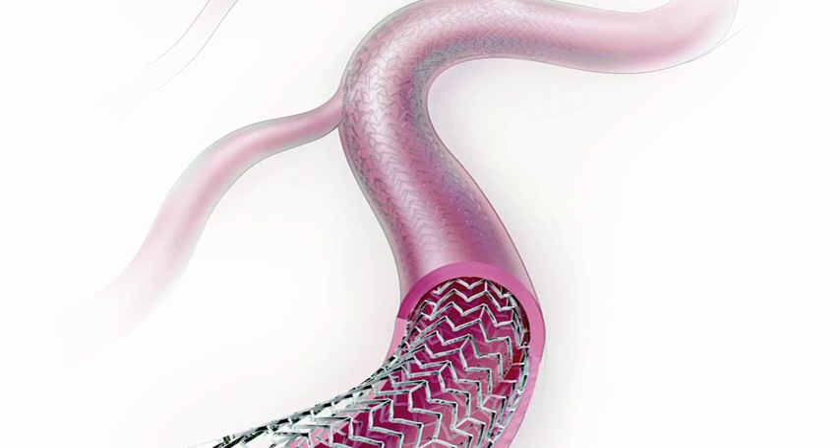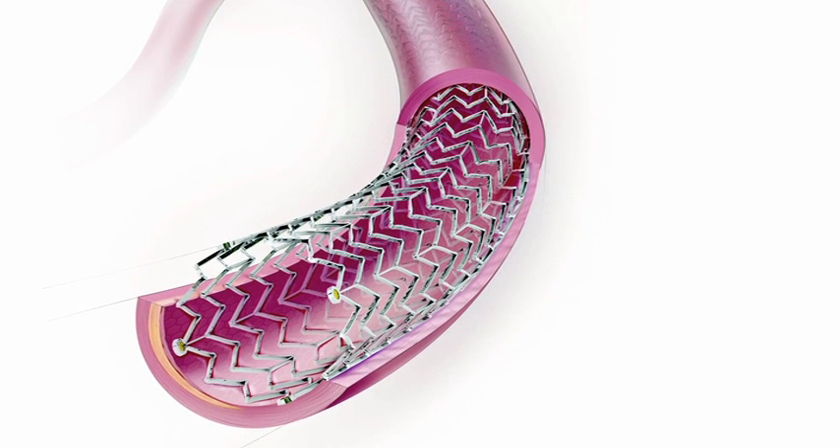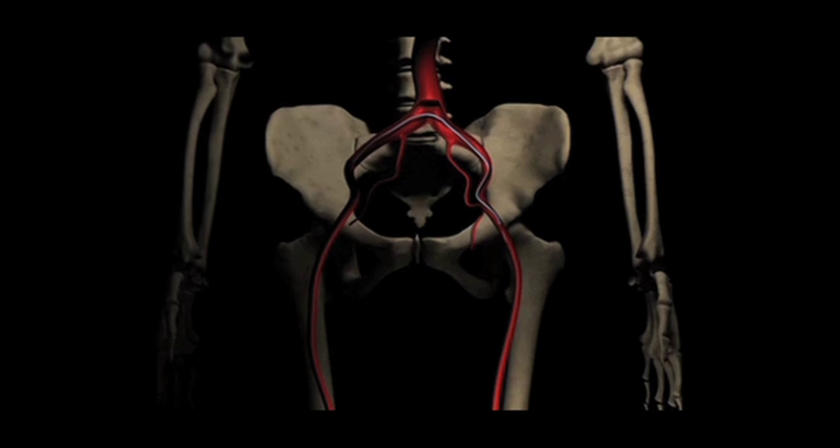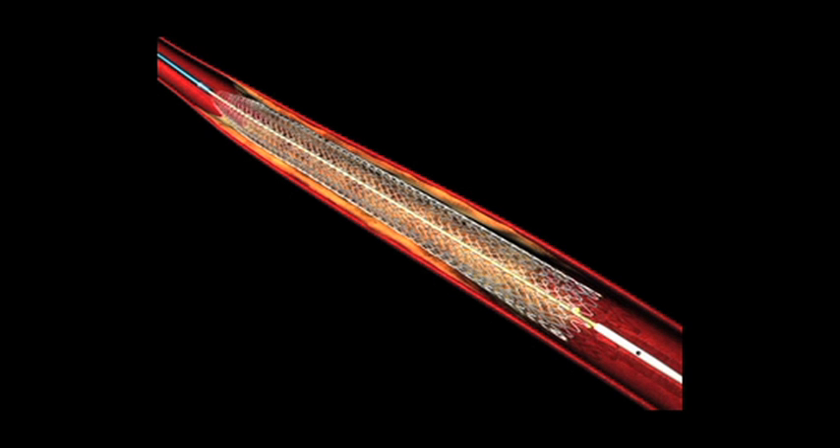The project is a really exciting project for Cook. We knew that this product was going to be life changing for us in Limerick as regards our manufacturing plant. It required us to expand the facility and invest heavily. The product itself, Zilver PTX, is a drug-coated nitinol self-expanding stent. The drug is applied to the stent itself and that stent is then loaded into an introducer to allow a physician or a doctor to place inside a patient.